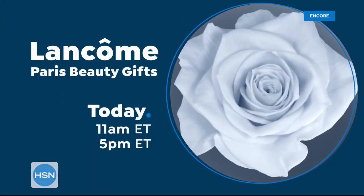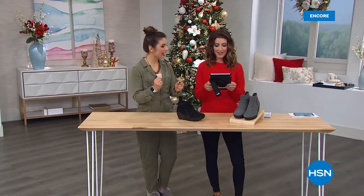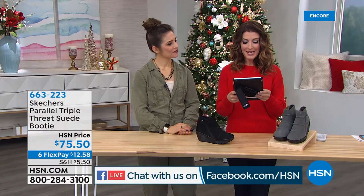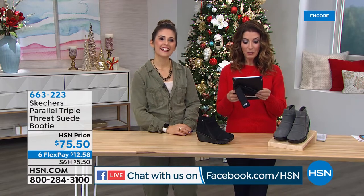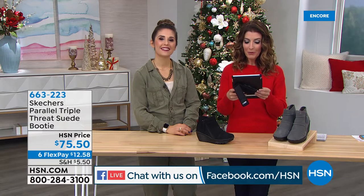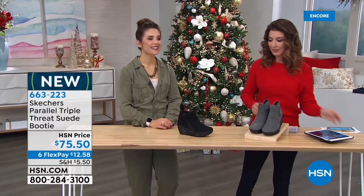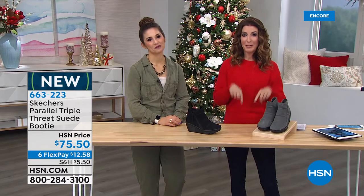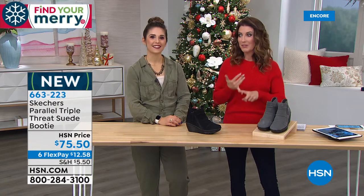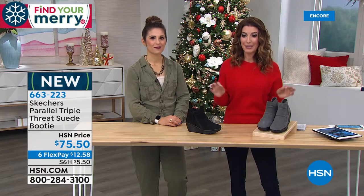We have a lot of Skechers fans out there tonight! Jackie's here, my name is Sarah, we're going to take you shopping. We love Skechers for all their other styles — we have sneakers this hour, we have shooties, we have booties, and for our fashionistas out there we also have a really great heel.